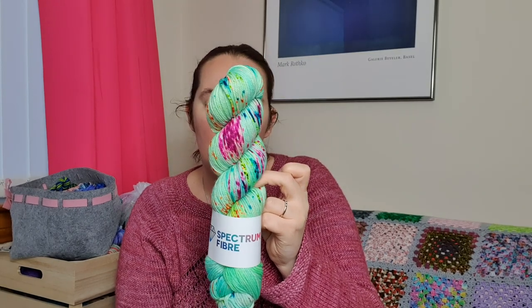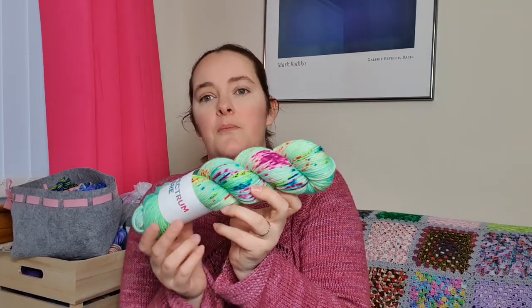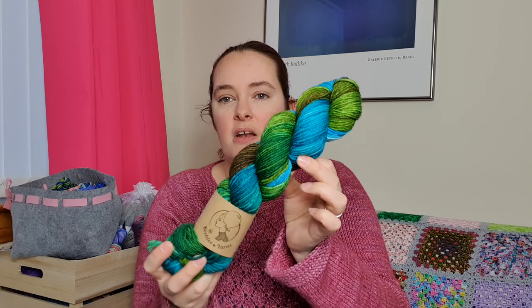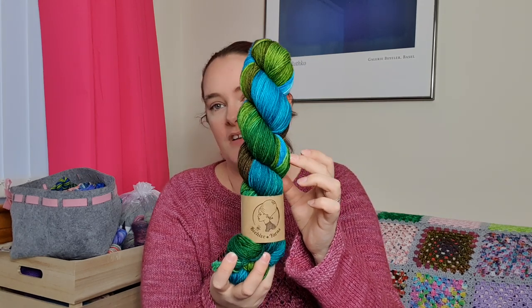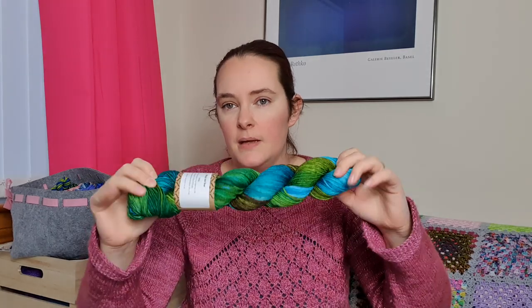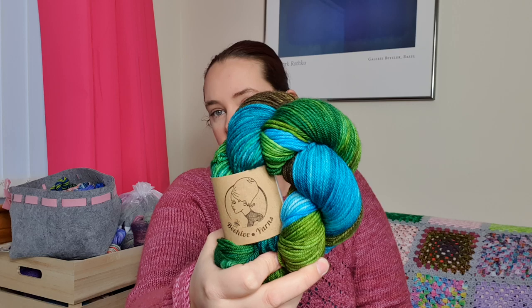I've got this gorgeous skein of Spectrum Fibers from her Neon Club earlier in the year - I only signed up for a couple of months of the Neon Club. I purchased a DK and the plan is to dye up another color, probably a kind of gray, and use this alongside the gray to make a Radiate sweater. Then I have a gorgeous skein of Beehive Yarns from her Marvellousness Mazel Club earlier this year - the colorway is Midge and Rose. I don't quite know what that will be but it will definitely grow up to be something; it's a DK and it's really really pretty.